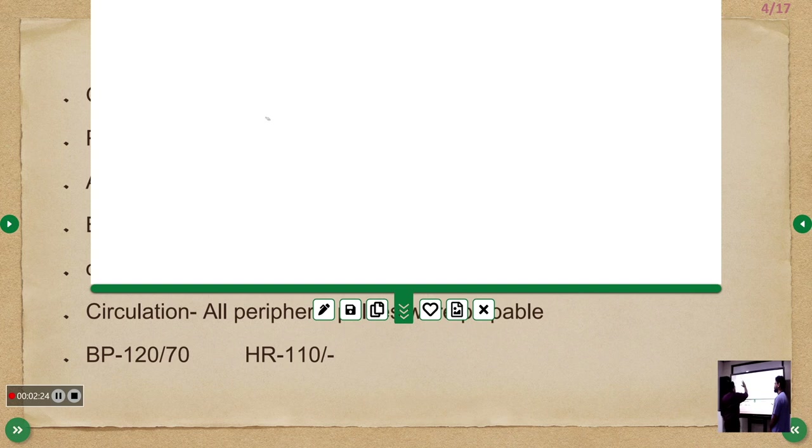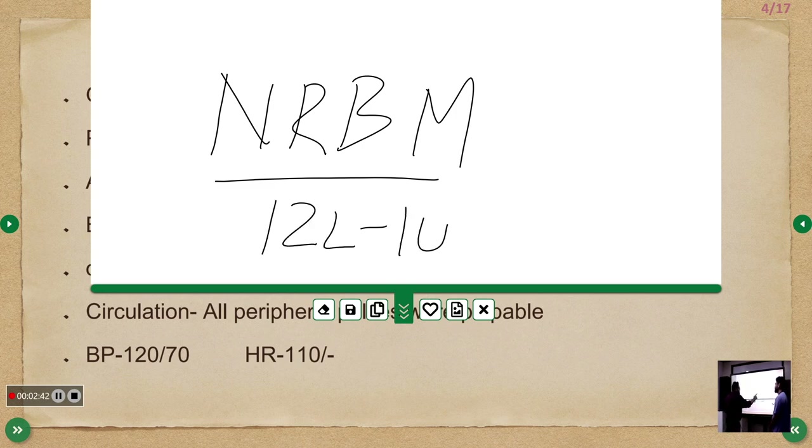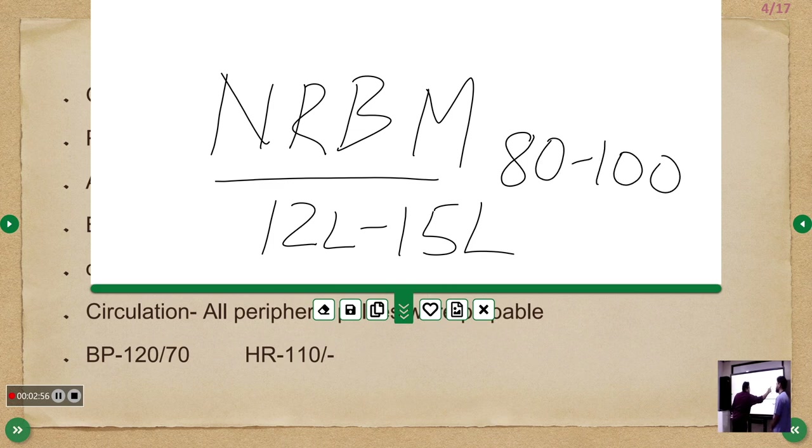The next option after Hudson's mask is the NRBM — non-rebreathing mask. When you deliver 12 to 15 liters via NRBM, you can achieve a FiO2 of 80 to 100%. That is the most important figure to remember: 12–15 liters on NRBM gives you a saturation target of 80 to 100%.